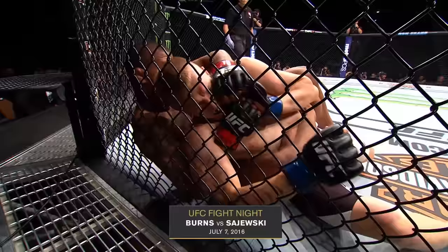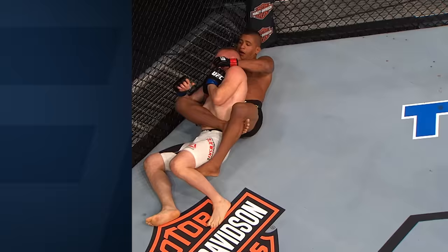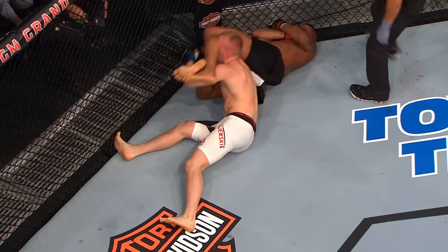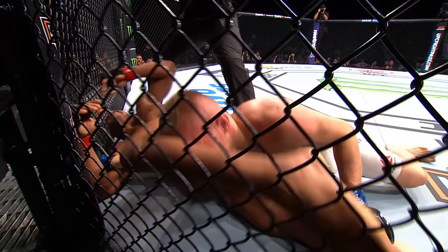Sajewski getting that left hand up to prevent Burns from getting his arm underneath that chin. 10 seconds now — Burns gonna go to the armbar. He's gonna stretch it out and attack! Gilbert Burns with another armbar! He lets go of the body locks and kicks that left leg over — that's the key. Once he gets that left leg over, now he can pull. Look how he naturally breaks the grip, pulls at the hands, and attacks that wrist to straighten out the arm. Sajewski's trying to clasp his hands, but Burns uses his right foot to separate the grip as well. A true master at submissions at work.